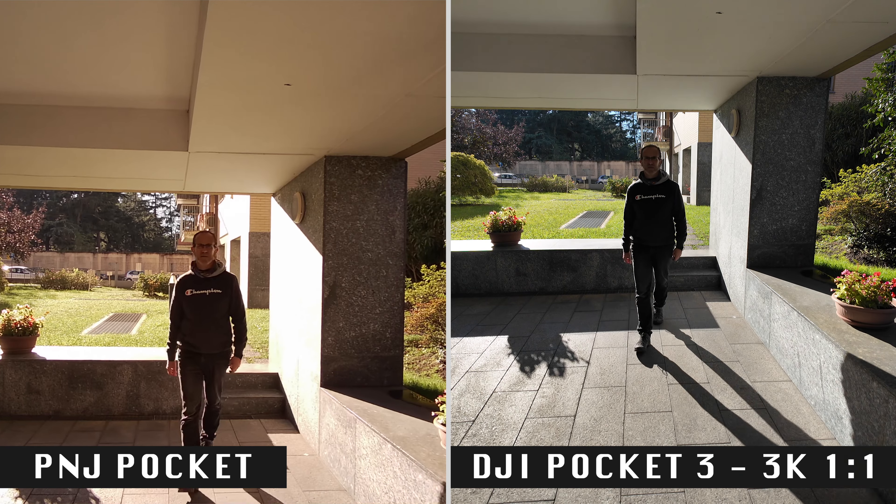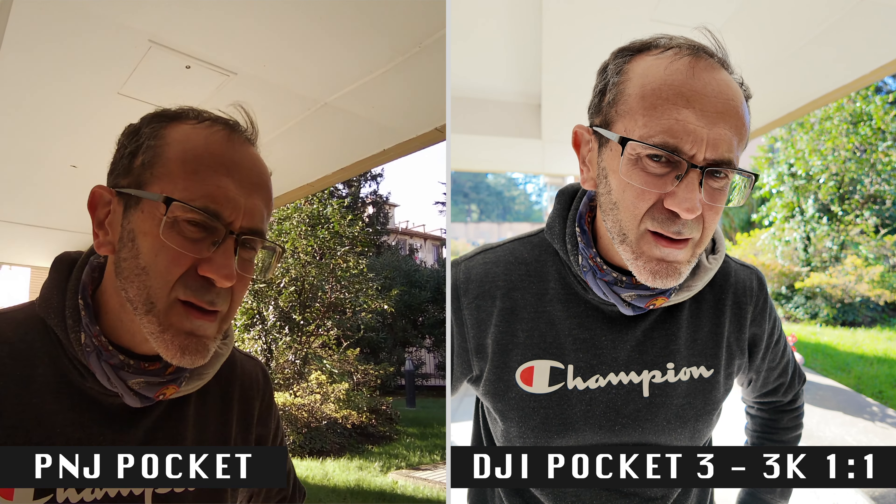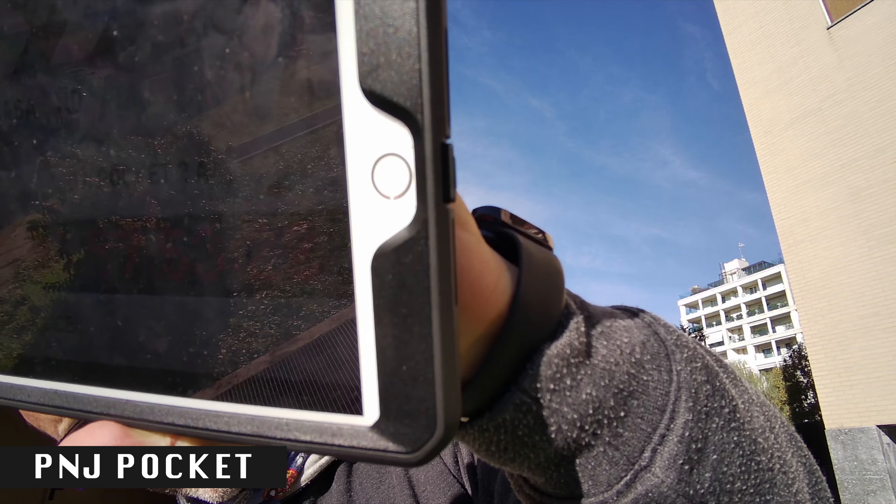It seems that PNJ is aware of this issue, as the camera tends to underexpose scenes where the background is much brighter than the subject, like when you're filmed with bright light or the sky behind you, resulting in a darker appearance of your face. You have just witnessed the striking difference with the DJI Pocket 3 in handling a difficult scenario. You may think it's an unfair comparison, but I wanted to provoke you, to make you aware of another major issue with the PNJ Pocket.